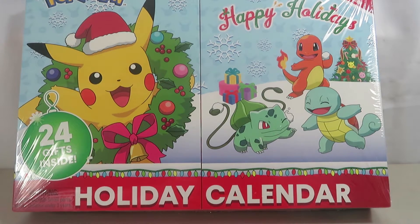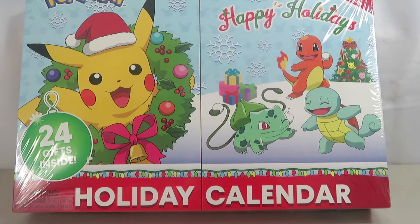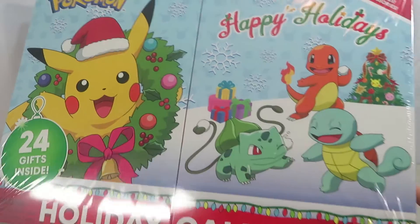Hi guys, this is Renee and today we are back with the 25 Days Till Christmas video. Merry Christmas Eve, because this video should be posted on Christmas Eve. I thought we would do another advent calendar to kind of finish off the holiday season. This is the Pokemon Holiday Calendar, the 2020 edition, not intended for children under the age of three.